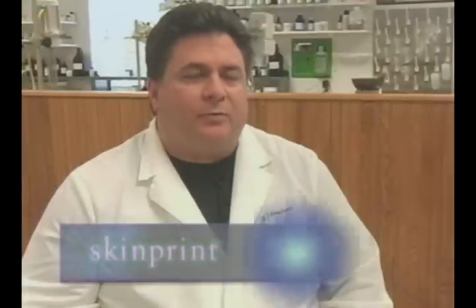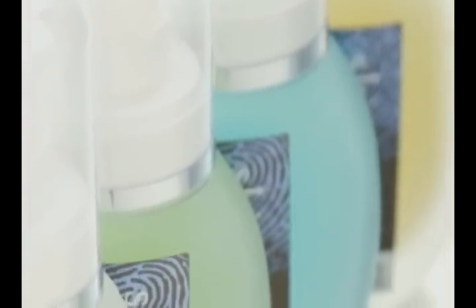Hello, I'm Robert Manzo, founder of SkinPrint. Each person's skin is unique and it's unique based on a variety of factors — diet, environment, and genetics. SkinPrint was founded to address these problems and to create specific and targeted products for your skin.